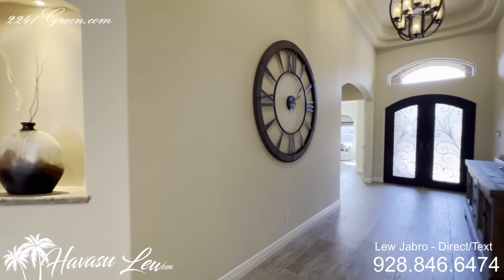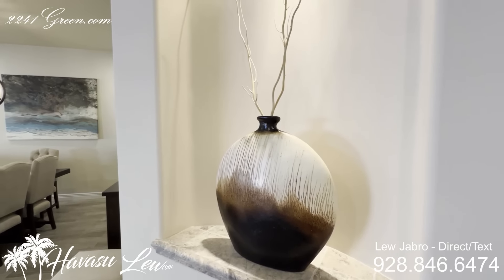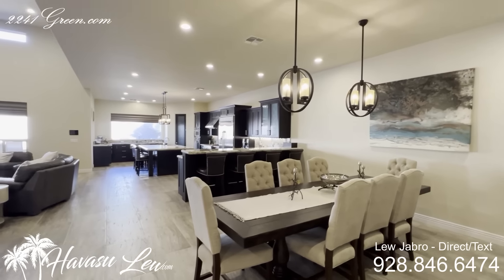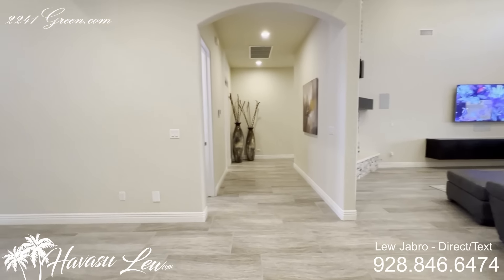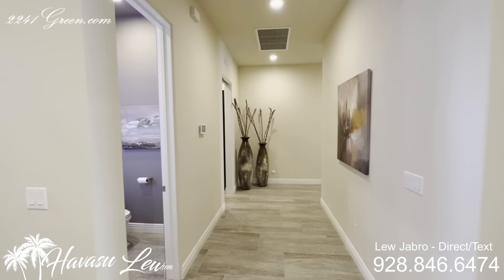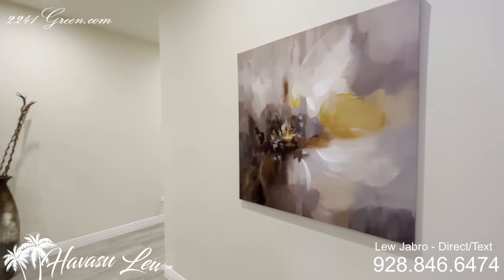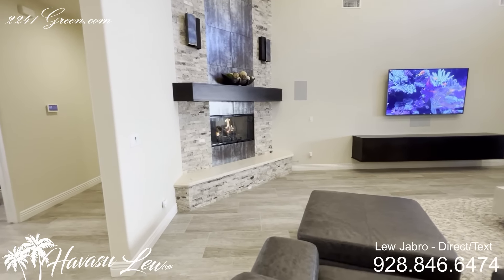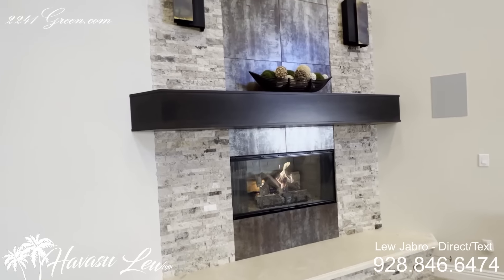You have an 18-foot entry with four-inch baseboards, LED can lights everywhere, and big custom tile floors that are sealed. They did the level-five troweled walls and ceilings, and extra-wide hallways. There's a huge open living area with 18-foot ceilings, featuring a limestone and tiled stacked 18-foot fireplace on gas.